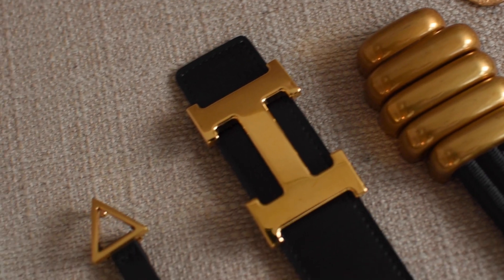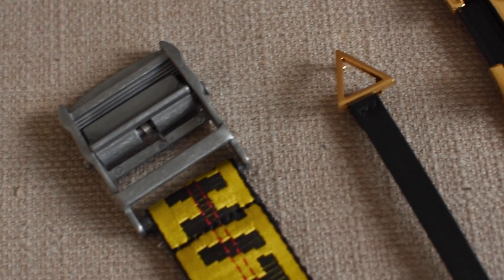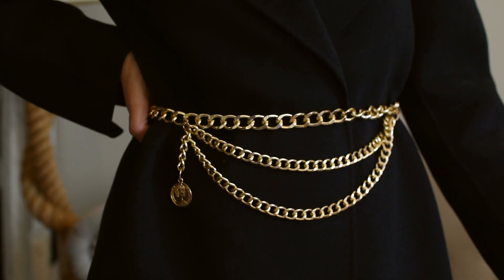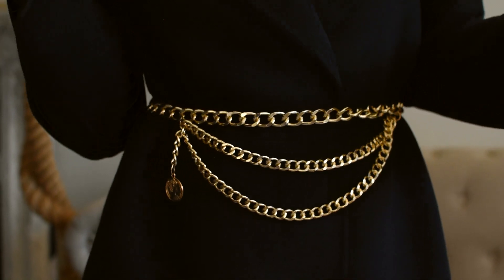Number two: make belt your best friend. A belt is not just for making sure that your pants don't fall down. It is also amazing to shape your body, give you a waistline, and adjust your body proportion.